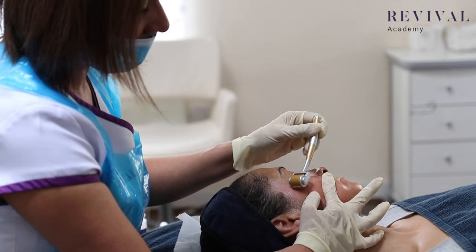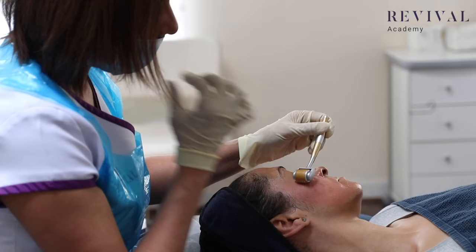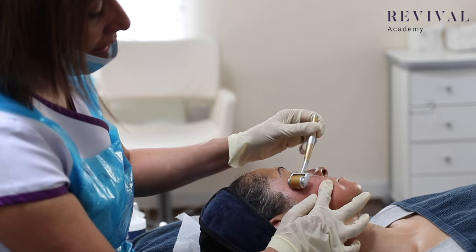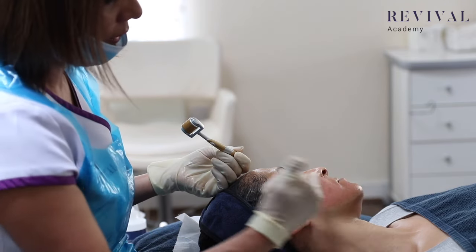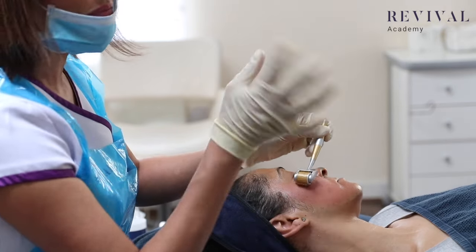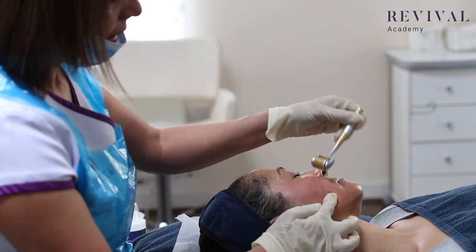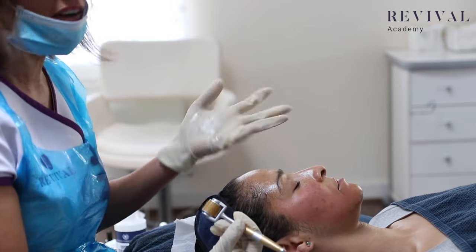You should be able to use the derma rollers at different strengths. Using 2.0 on the cheeks — really going in with 2.0 there — then lighten your pressure to about 1.0 under the eyes, and on the forehead again really lighten your pressure to about 0.5.